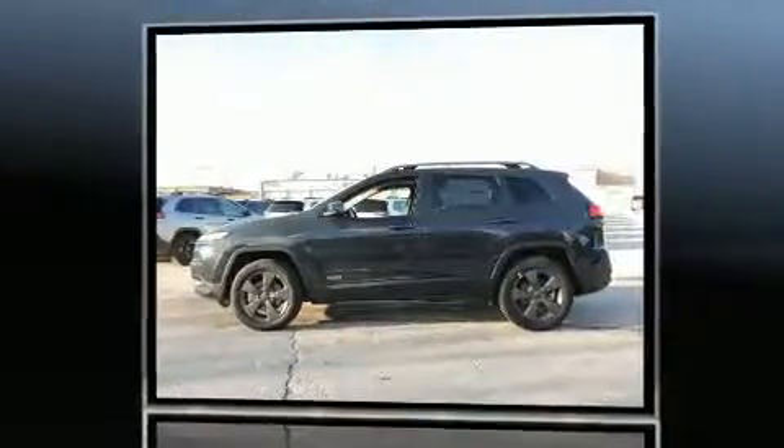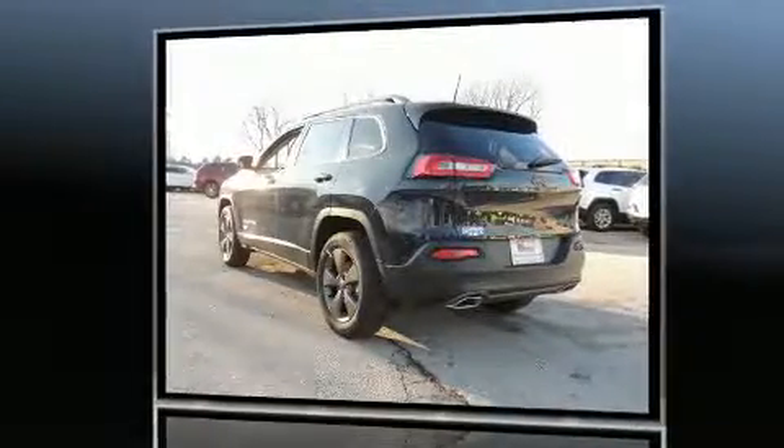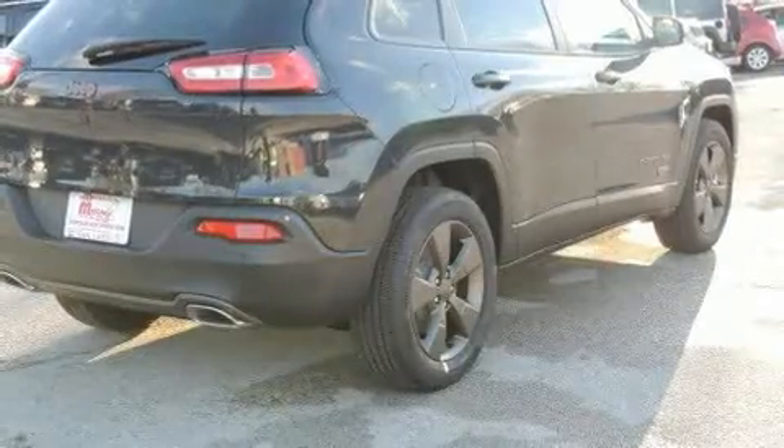All of the premium features expected of a Jeep are offered, including a blind spot monitoring system, turn signal indicator mirrors, a power rear cargo door, and the power moonroof opens up the cabin to the natural environment.